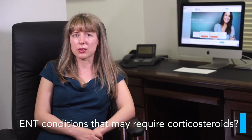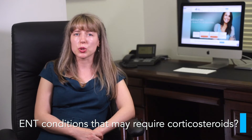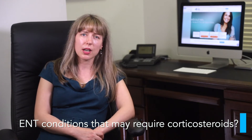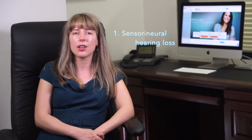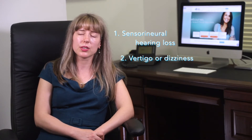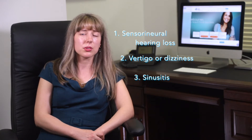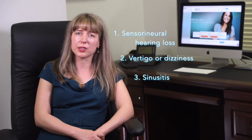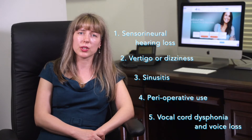What are the ENT conditions that require corticosteroids? Short-term high-dose corticosteroids are prescribed in a number of conditions. The most common use would be sudden sensorineural hearing loss. Other conditions include acute vertigo or dizziness, use in sinusitis — acute, subacute, exacerbations of chronic, or perioperative use — and use in vocal cord dysphonia and voice loss.